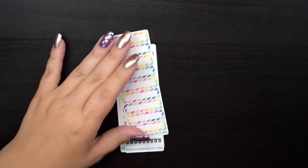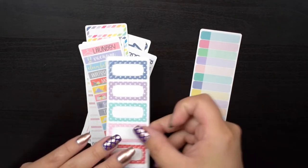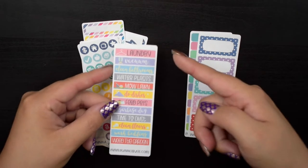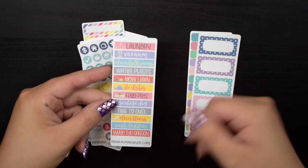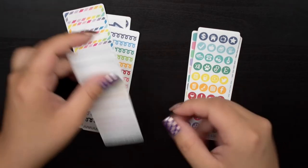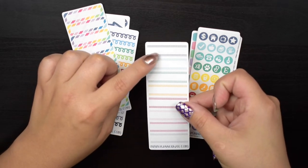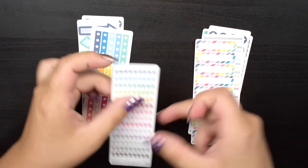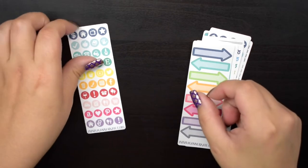I have two Planner Kate logo stickers, and then some two-tone labels. I love these polka dot ones — I think I actually ordered a full sheet of them. There's a whole bunch of scripts I've actually never gotten before: laundry, vacuum, clean bathroom, water plants — like a whole bunch of little cleaning or to-do things. Some icons, some double dot quarter labels with white space in between, some striped labels, colorful dividers, checklists, arrows, and more icons.